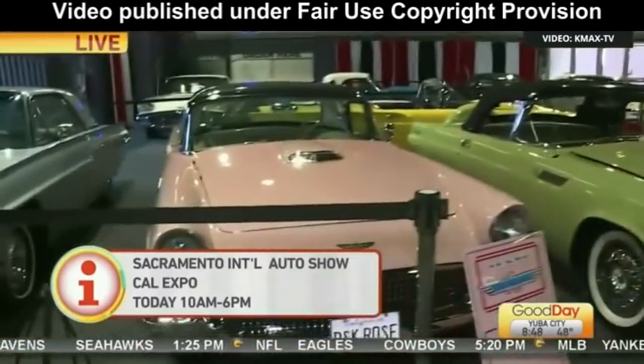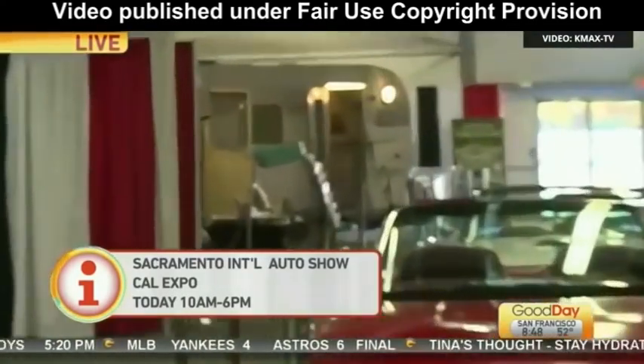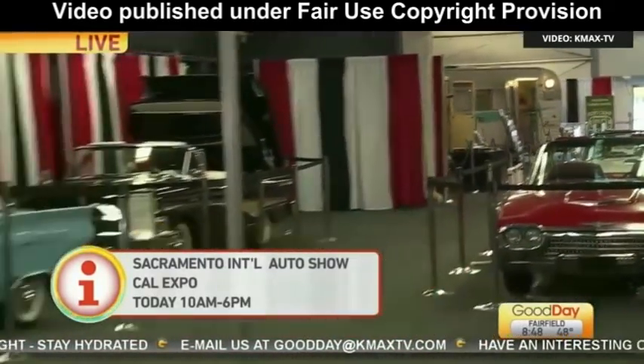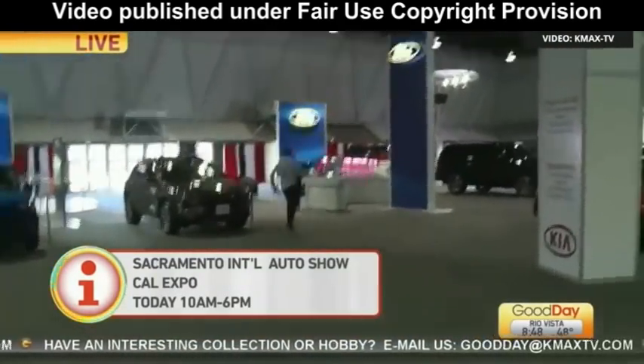Thunderbirds are some of the cars you can see here. The trailers — I'm so sorry, we're not able to show you. Those are just way too far down on the other side of Building C here at Cal Expo, so you're going to have to come and see those yourself. We're going to finish up with the newer vehicles and talk to our friend Rachel from Ford.